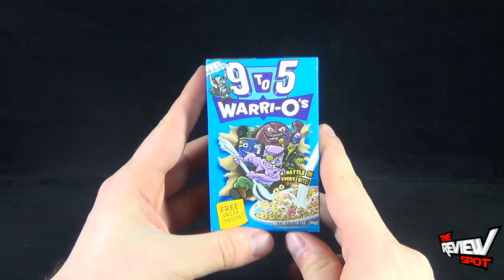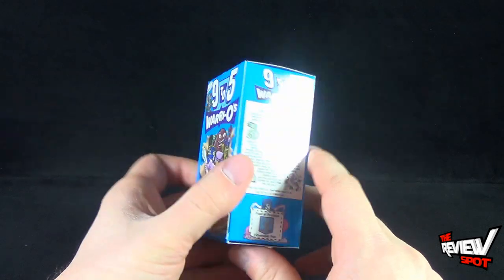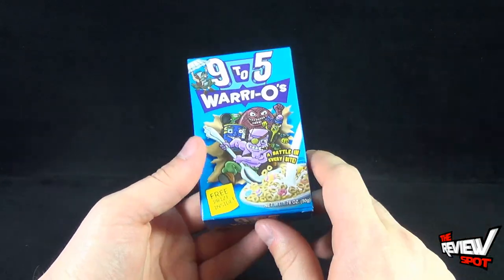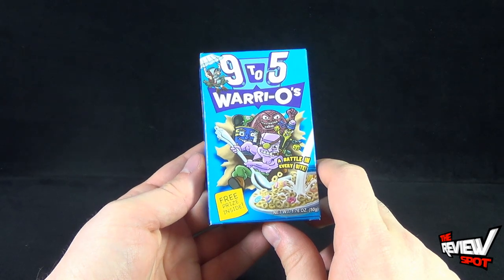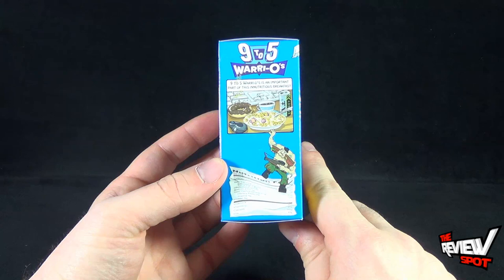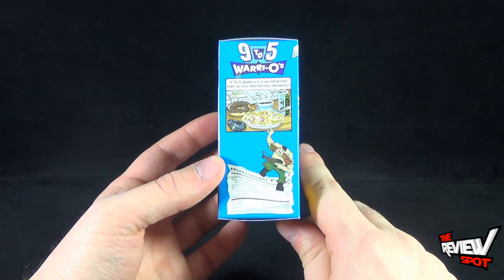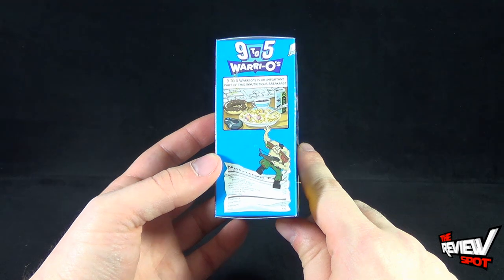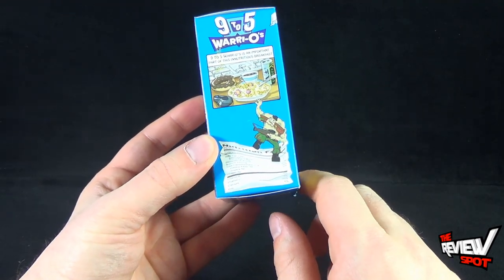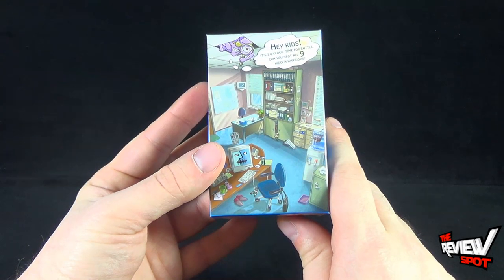I eat healthy cereal now — I don't get involved in unhealthy cereal too much because I'm an adult and I have to watch what I'm eating. Sad story aside, the 9-to-5 Warriors Tetra boxes have trading cards inside. Before we look at that though, the side of the box says '9-to-5 Warriors is an important part of this innutritious breakfast.' One of the characters is also stepping down the nutrition facts, which is kind of clever. 'Hey kids, it's five o'clock, time for battle.'